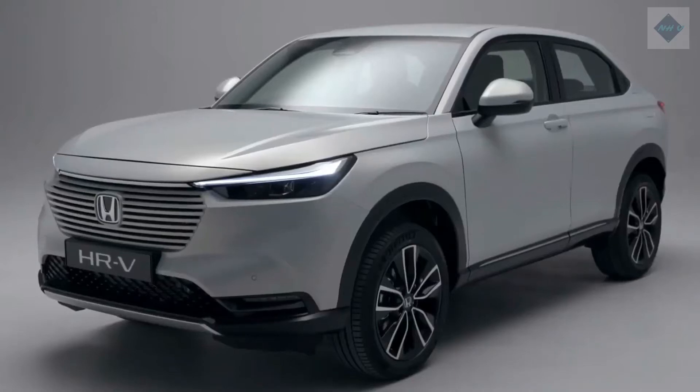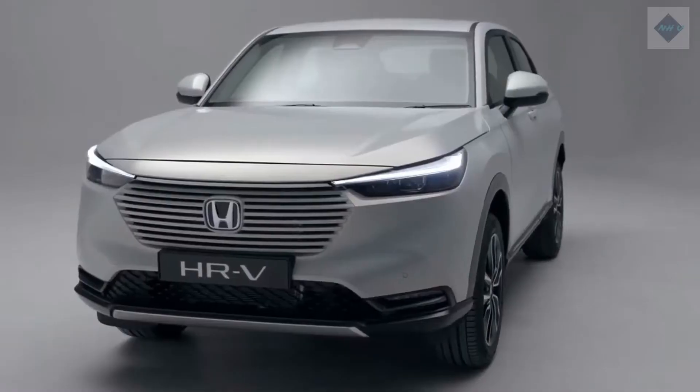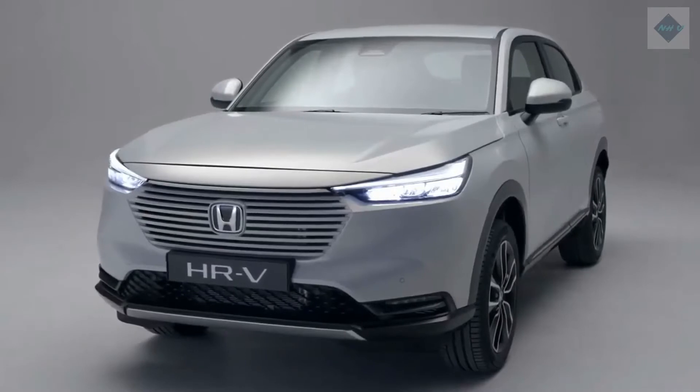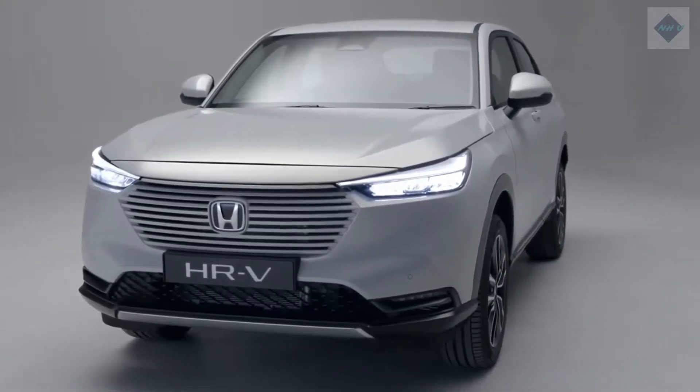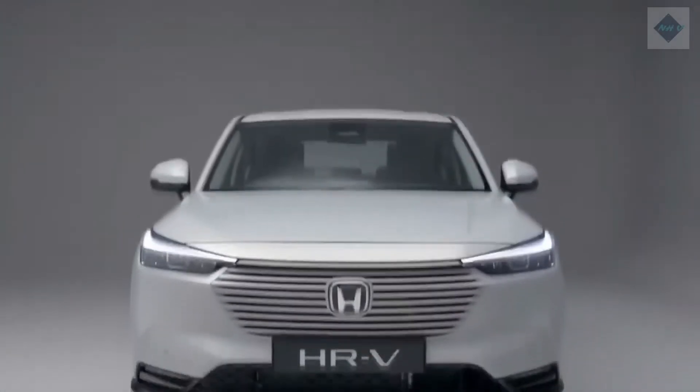2022 Honda HR-V Expert Review. While many subcompact SUVs rely on quirky styling to attract customers, the 2022 Honda HR-V appeals to pragmatists with its subdued exterior, sensible interior, and clever cargo hauling capabilities. The HR-V is currently the smallest vehicle in the Honda lineup, but its novel magic seat second row folds flat to create a huge area that can accommodate large items that bigger crossovers might struggle to fit.